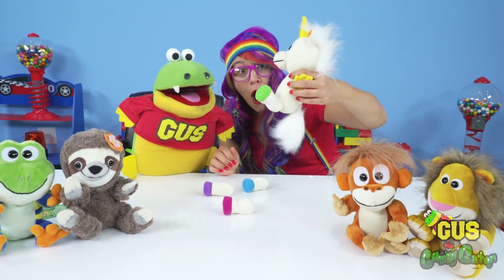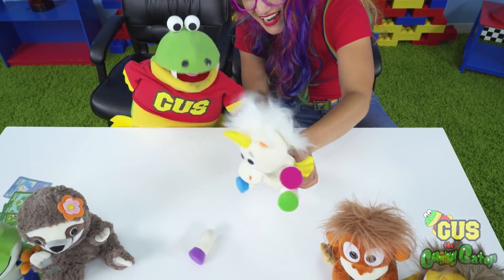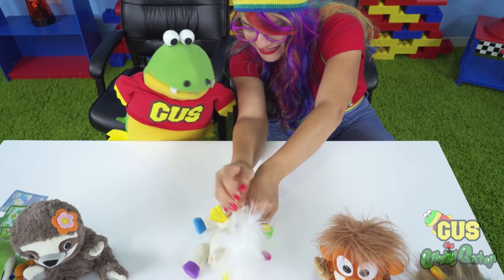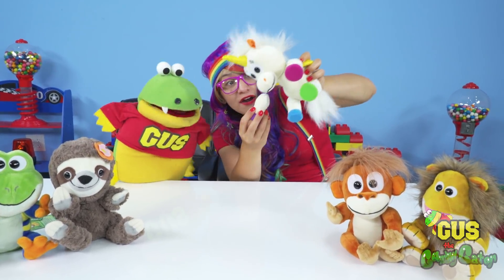But check it out — her legs just go right back on! So you can take her apart and put her back together again. It's kind of like a science experiment! Let's see if we can get her arms back on — they go right back on!